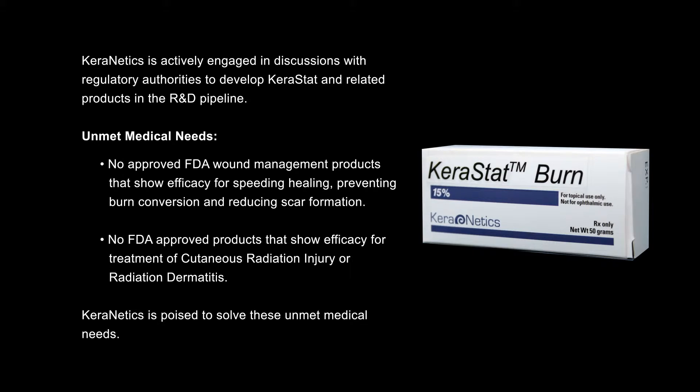Keranetics is actively engaged in discussions with regulatory authorities to develop Kerastat and related products in the R&D pipeline. When considering the future of wound care and prevention, there are no FDA-approved wound management products that show efficacy for speeding healing, preventing burn conversion, and reducing scar formation. Also, there are no FDA-approved products that show efficacy for the treatment or prevention of radiation injury. Keranetics is poised to solve these unmet medical needs with the current and planned research and development program for Kerastat and related products.